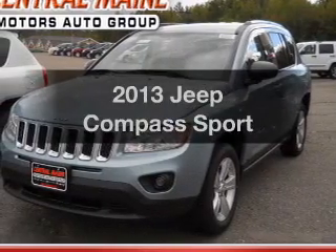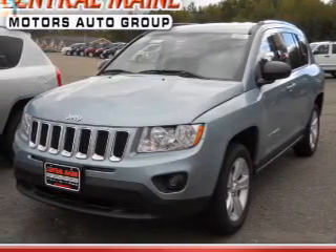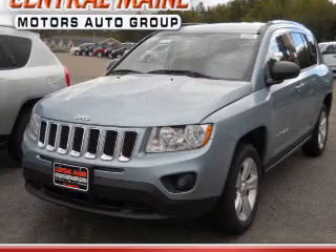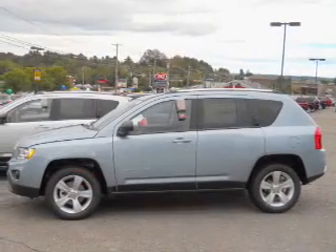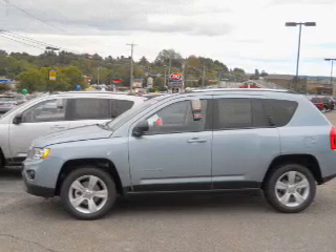Presenting the 2013 Jeep Compass — this is the set of wheels you've been looking for, with an efficient four-cylinder engine. The powertrain includes four-wheel drive connected to a smooth shifting transmission.